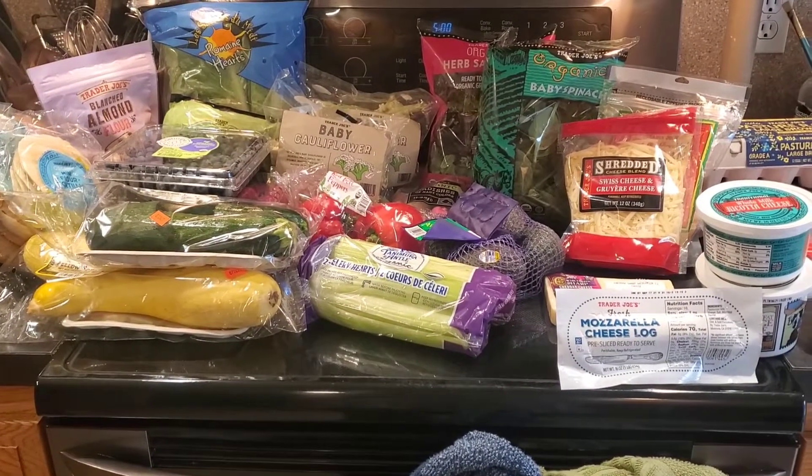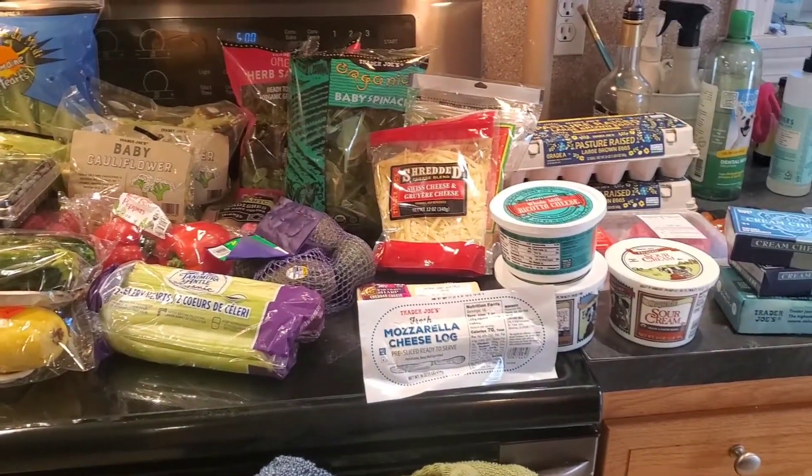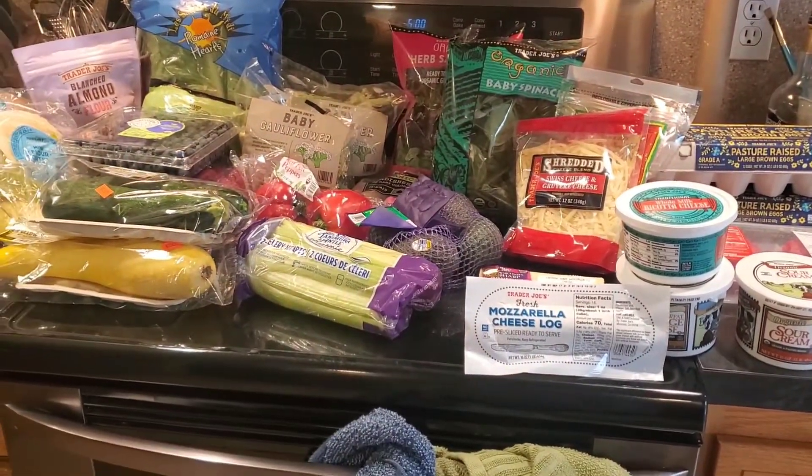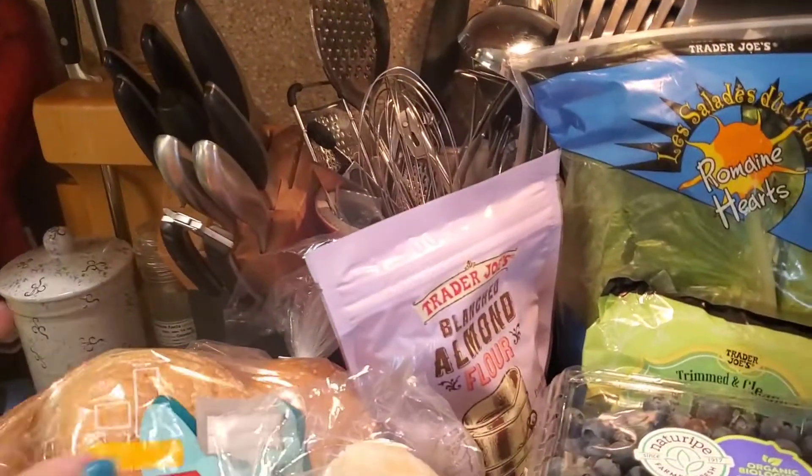Hey everyone, welcome back to Melissa's Kitchen Table. Today I have a Trader Joe's grocery haul for you — mostly dairy and produce, a couple other bread items, which we'll go ahead and start over here.